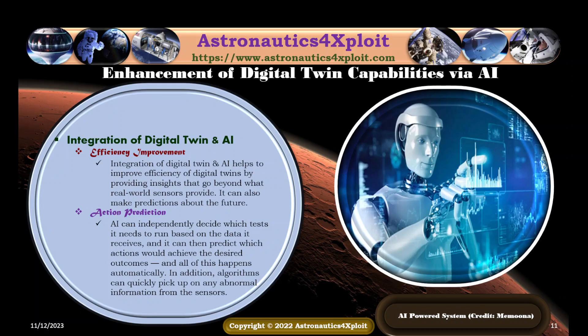Integration of digital twin and artificial intelligence helps to improve the efficiency of digital twins by providing insights that go beyond what real-world sensors provide. It can also make predictions about the future. AI can independently decide which tests it needs to run based on the data it receives, then predict which actions will achieve the desired outcomes — and all of this happens automatically. In addition, algorithms can quickly pick up on any abnormal information from the sensors.